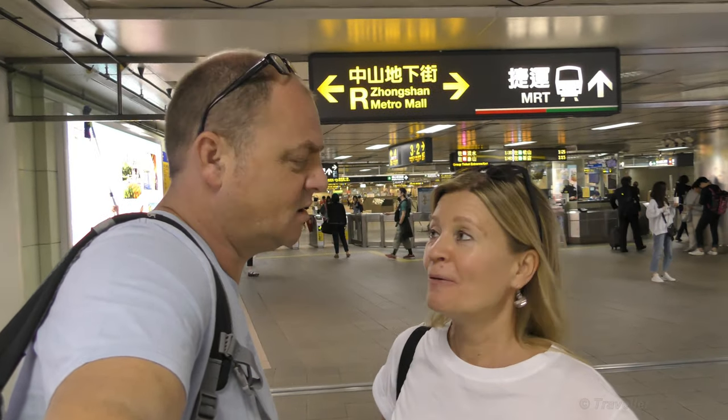We're going to the place called Gondola, which is a half an hour ride up to the mountain from Taipei Zoo — on a cable car. We're going to jump on the train and we'll see you on the train. Let's go.